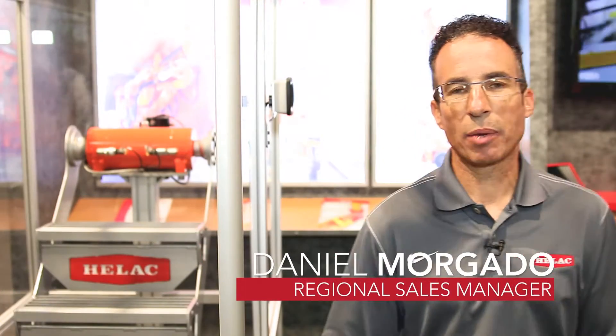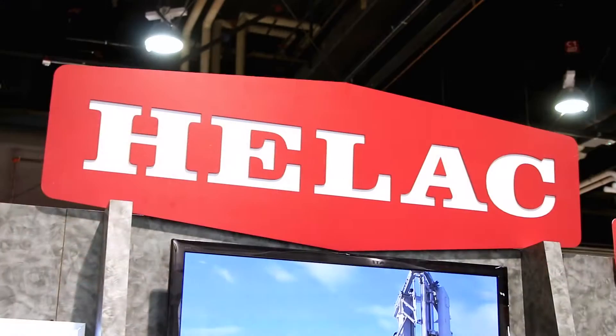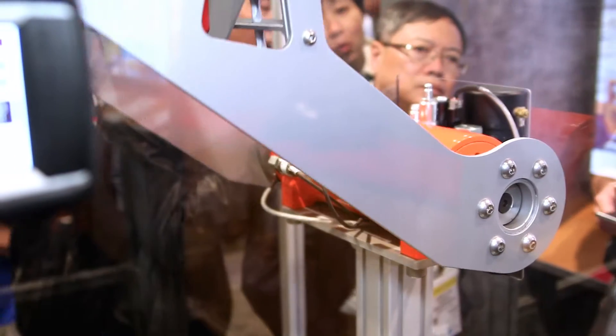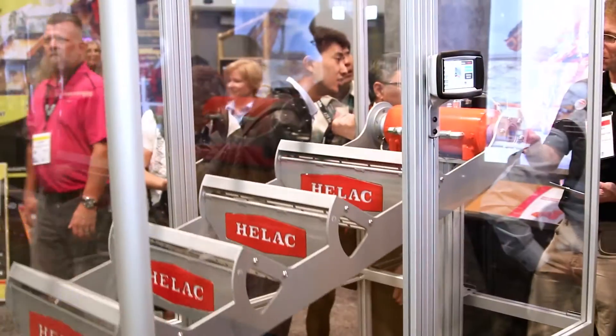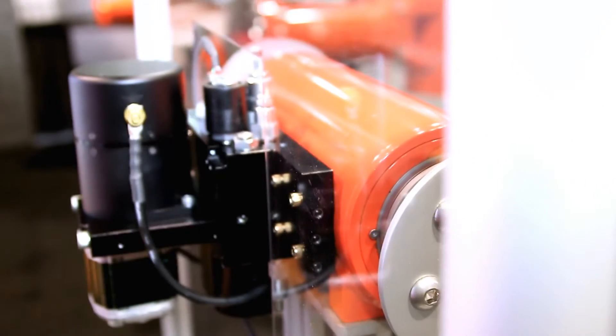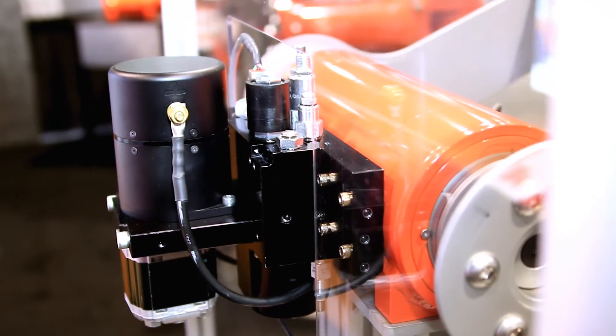Hi, this is Dan Morgato and I'm with Helac Corporation. We're at Mine Expo and today we are exhibiting our hydraulic rotary actuators. Our actuators are used in many mining machinery applications, and one in particular that we're showing today is a hydraulic powered access system that's used on dozers and very large wheel loaders.